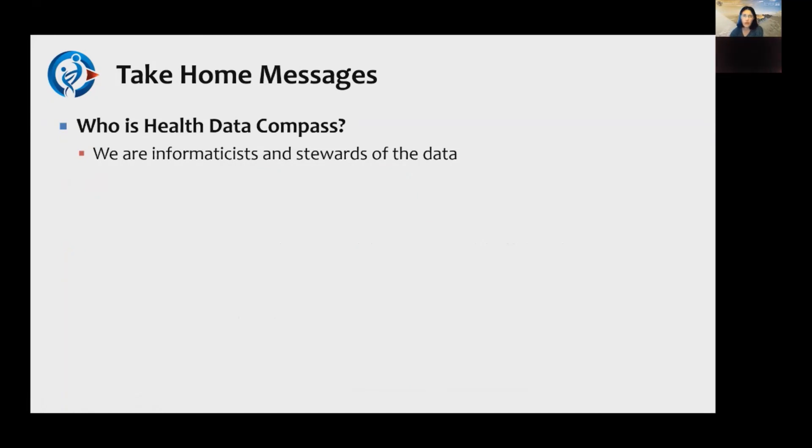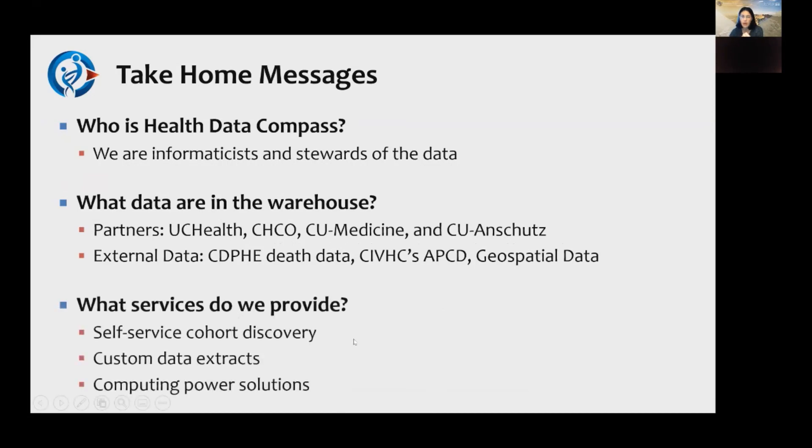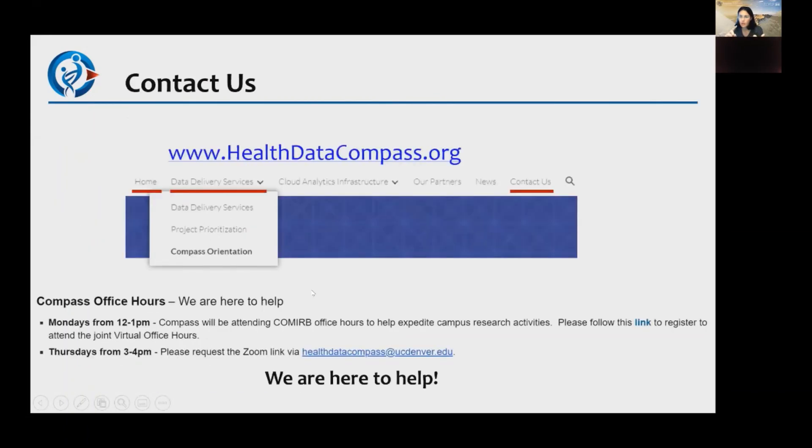In summary, Health Data Compass is made up of informaticists and we are stewards of the data. We have data from our four partner institutions as well as external data sources. We provide self-service cohort discovery, custom data extracts, and computing power solutions. Our website is HealthDataCompass.org — the most important tabs are the homepage and data delivery services. We also have Compass Office Hours where you can have a personal conversation even before you're assigned a dedicated resource.